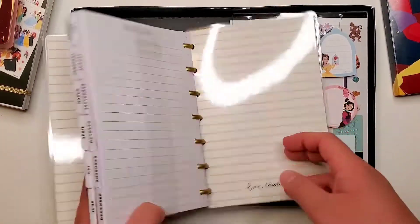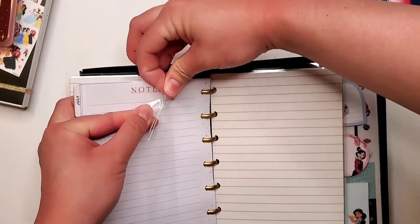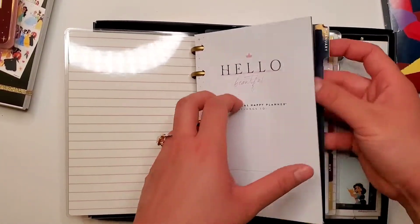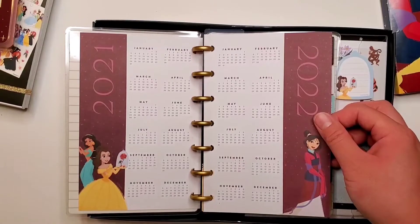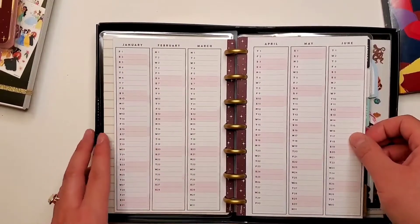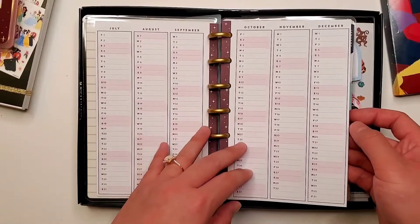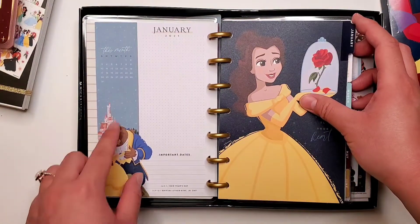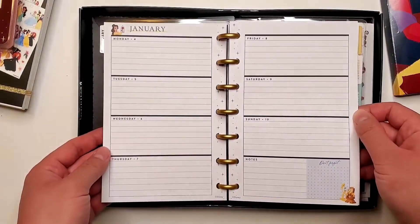So I'll do a quick flip through of the planner. You probably have a pretty good idea of what the inside looks like layout-wise — it's just the dividers that are different here. You've got the Year at a Glance. This will be really fun to use; I don't have a mini planner in my lineup yet. There's the currently page here, and the layout itself is horizontal.